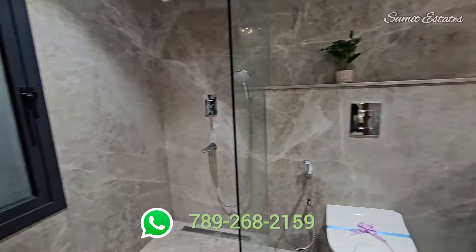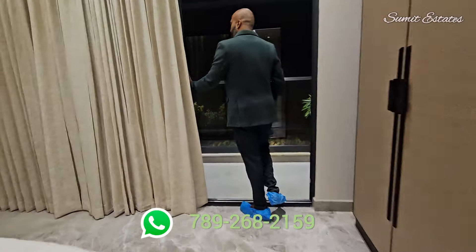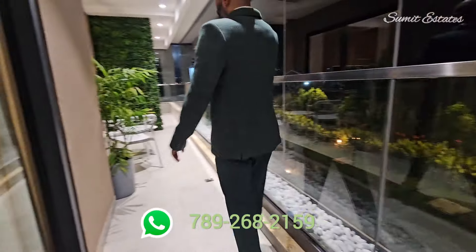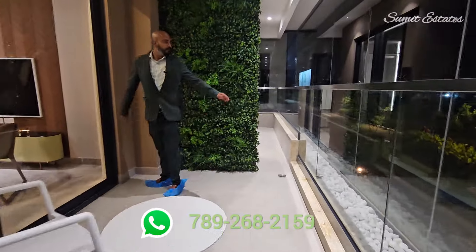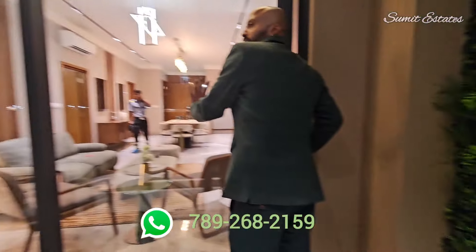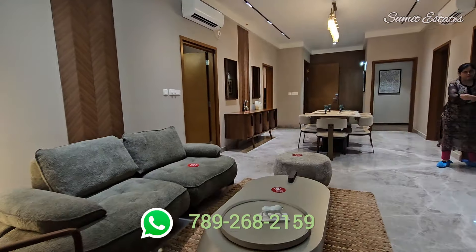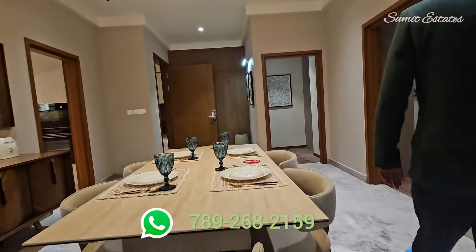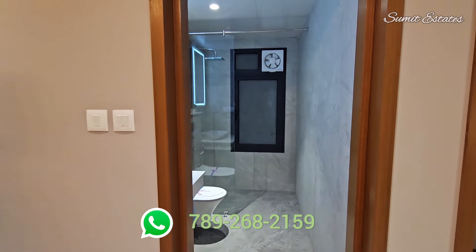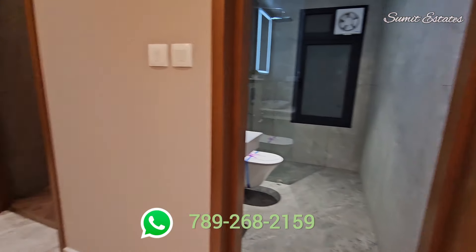This is your washroom. Heading towards the balcony — there is a massive balcony connected to the living area. This is the common washroom.